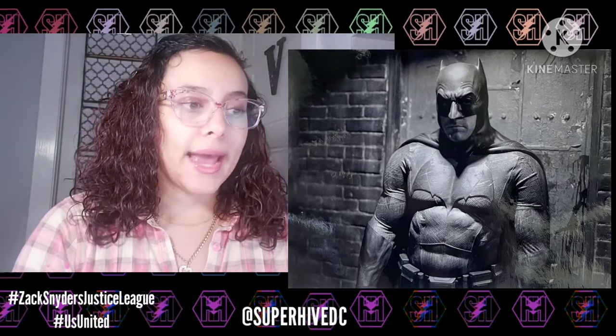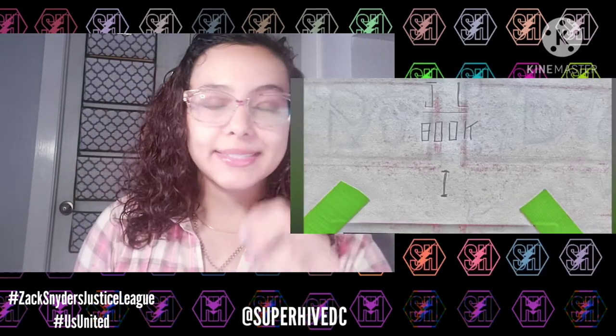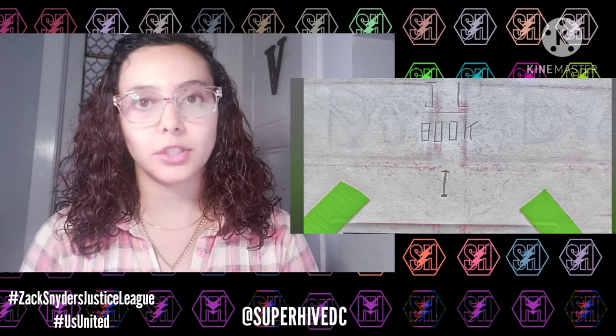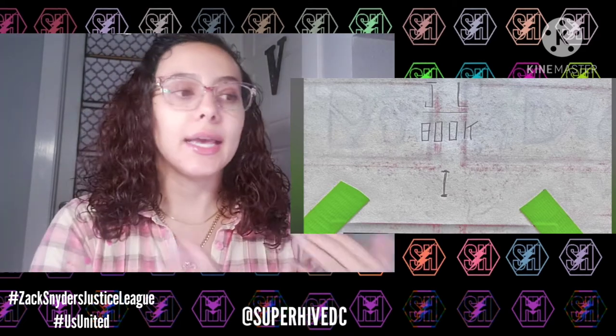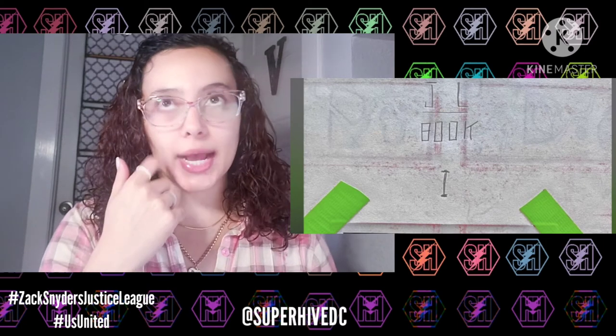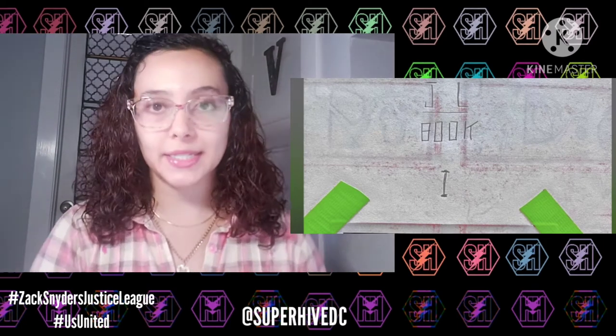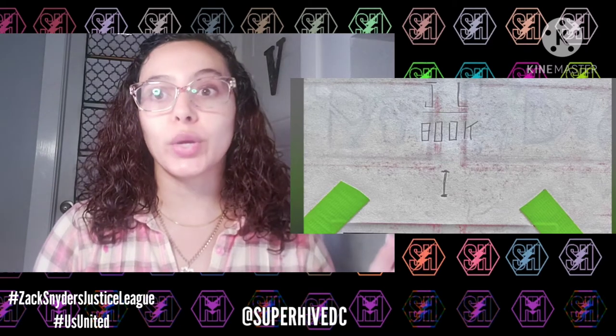Now it does say 'Justice League Book One' — some people might think that means Justice League Part One the movie, but really Zack Snyder has a bunch of these sketchbooks filled with storyboards that cover basically the entire movie. He has several books for one movie, so that's what it means — it's just the first book for the movie itself.